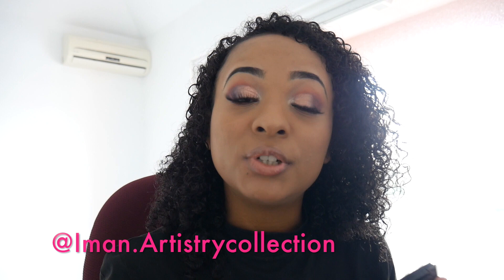I actually created today's look using that palette. My eyelashes are from Iman Artistry on Instagram — make sure you go check her out. She has really nice eyelashes and is a makeup artist who has done Ruby Rose's makeup and loads of other people's. These lashes are the style called Queen.